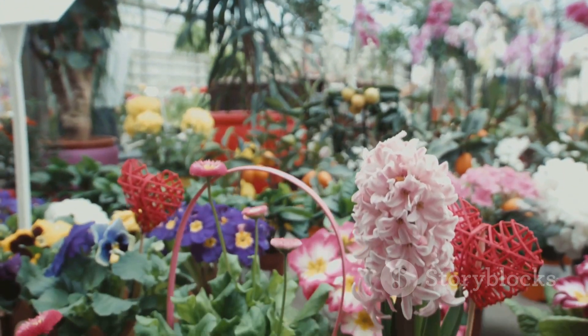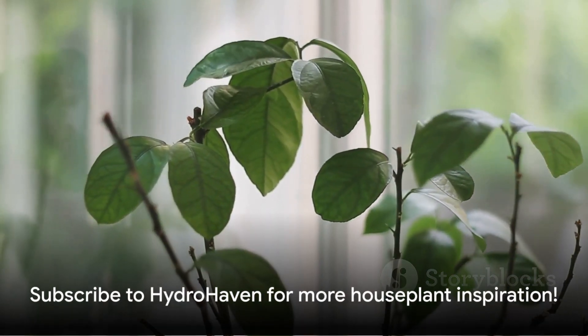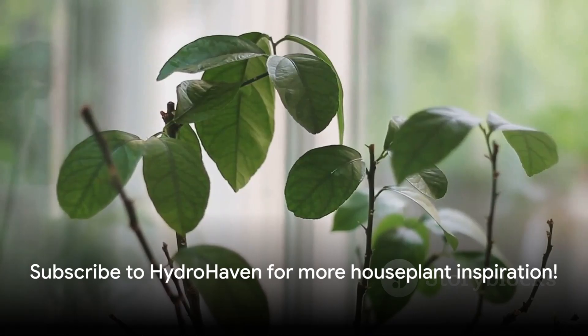I hope you enjoyed learning about these incredible blooms to fill your home with natural perfume. Don't forget to subscribe to Hydrohaven for more houseplant inspiration.